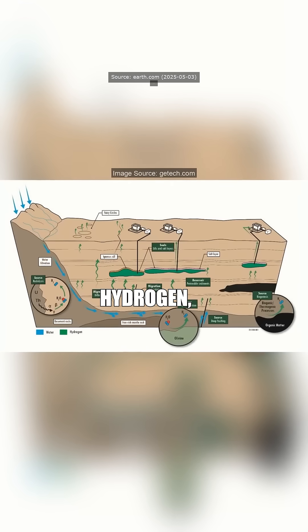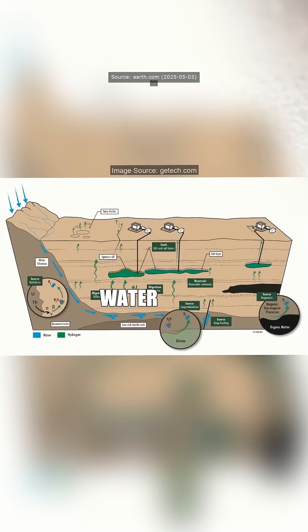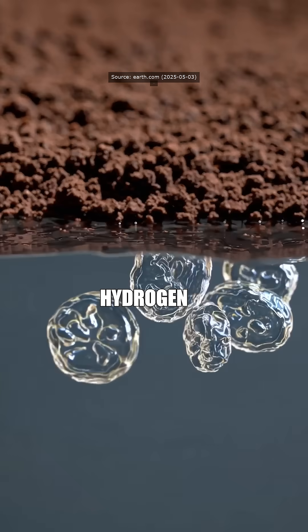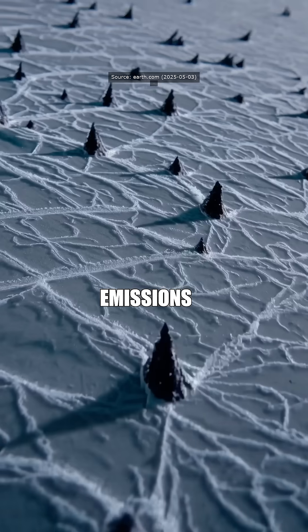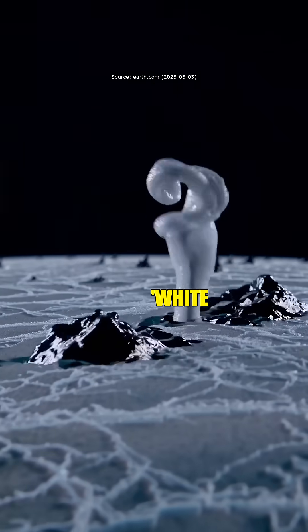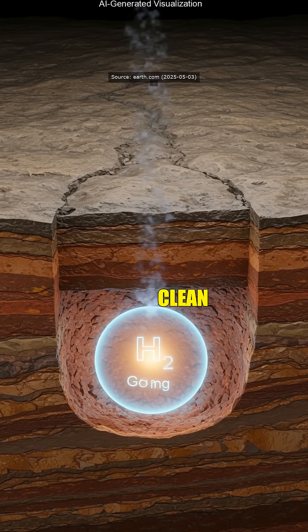It's not your typical hydrogen. It's white hydrogen, formed naturally underground when water reacts with iron-rich rocks, making pure hydrogen without any nasty carbon emissions or expensive processing. So this white hydrogen just chills underground, ready to use, no messy clean-up bollocks?